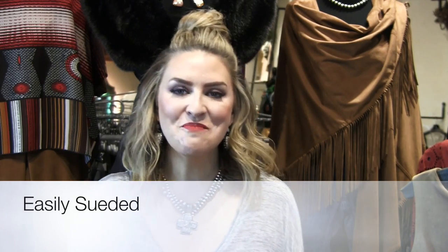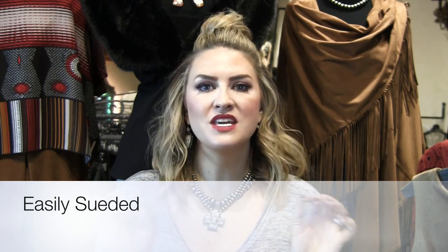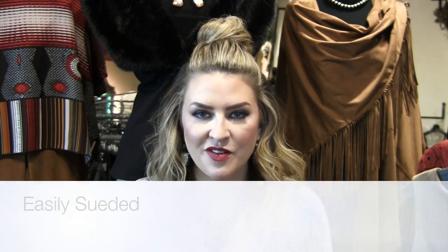Good morning girls, it's Mariah here back with Mariah's Money Makeover. Today it is all about one of the top must-have go-to trends for fall, and that is suede. Suede has been in literally every runway show, every fashion magazine — designers are just loving this gorgeous textile.